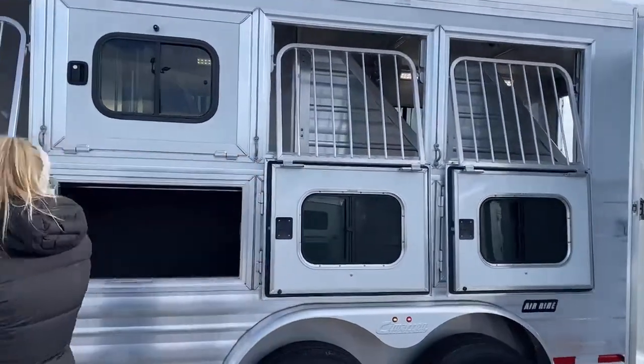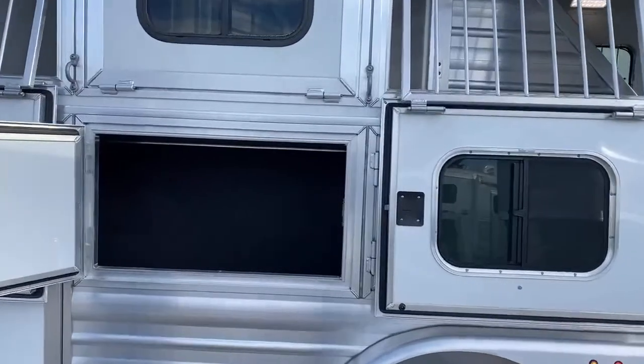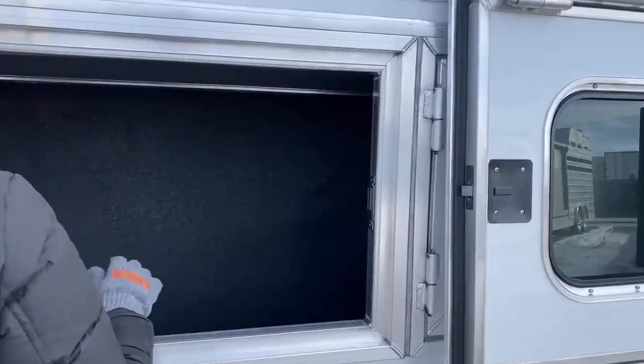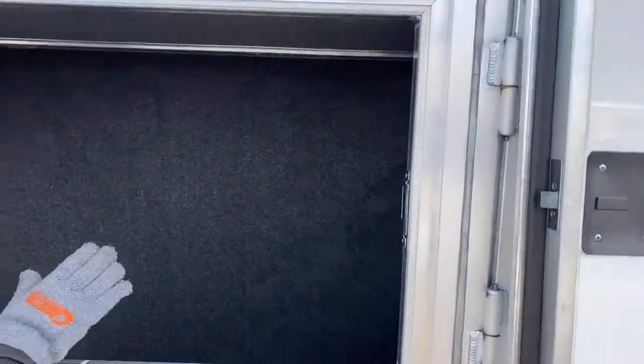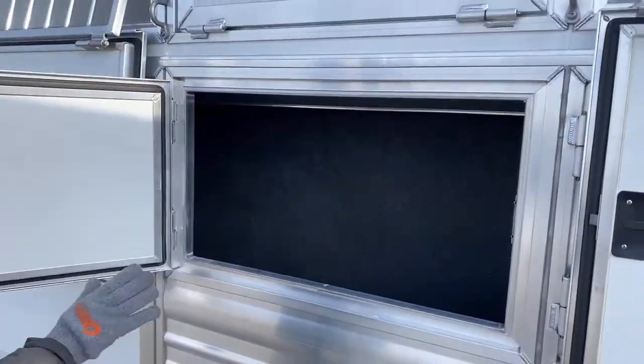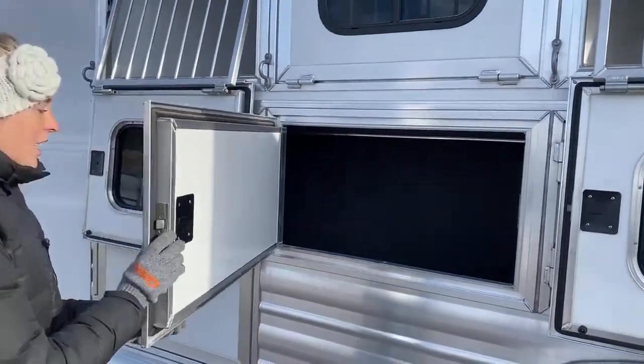There's no escape door on this one — instead we opted for extra storage. You've got the big manger door that goes all the way back. A lot of people will put additional bridle hooks back here, so if that's something you want, just let us know and we can get that priced out for you. It's all carpeted already, so it's going to look really nice for years to come. You take care of this trailer and this trailer is going to take care of you.